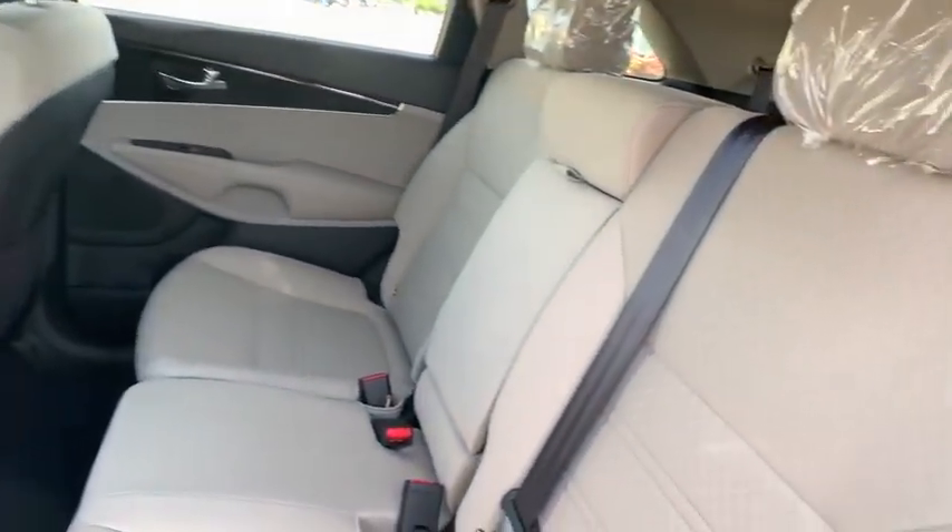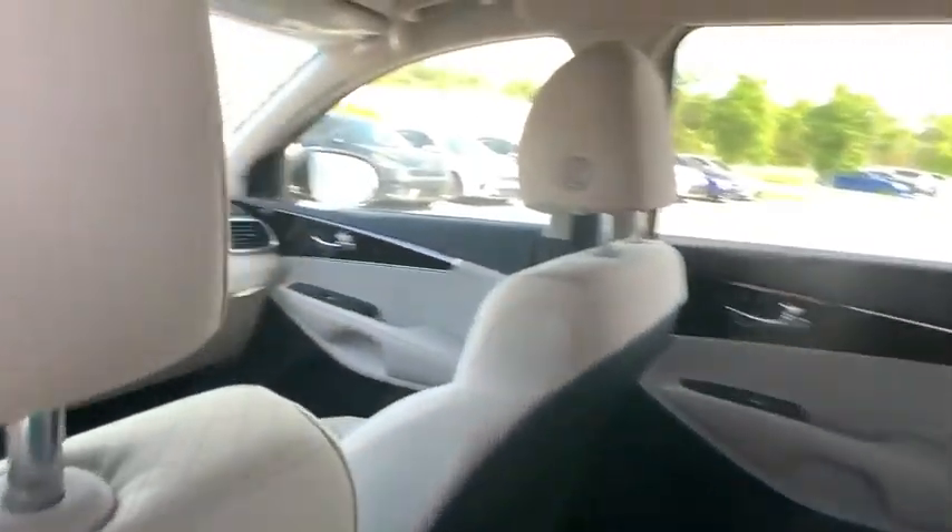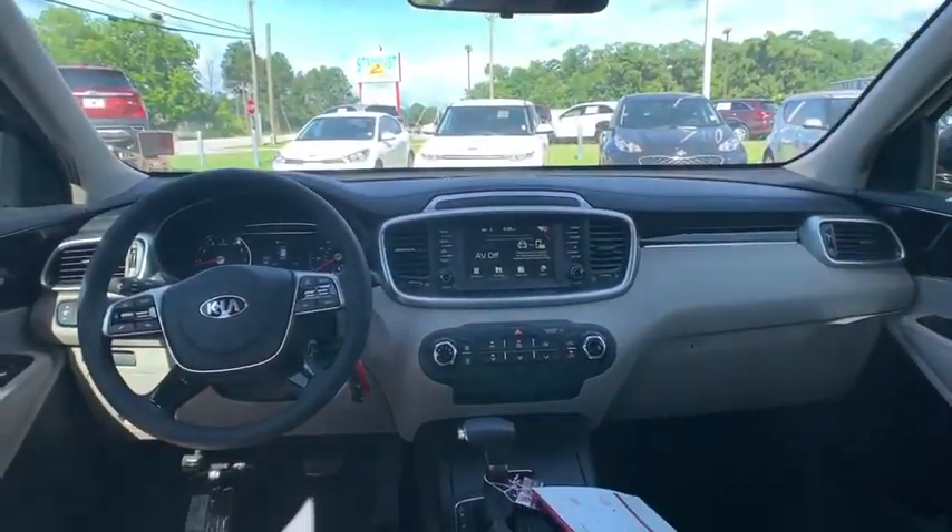Brake assist, rear window wiper, driver vanity mirror, front reading lamps, tilt steering wheel, front bucket seats.